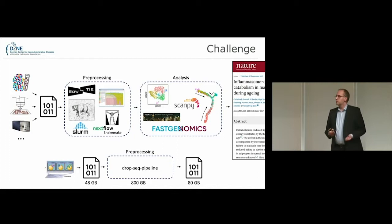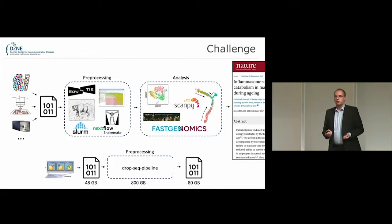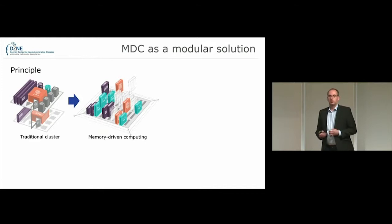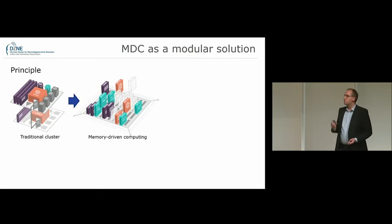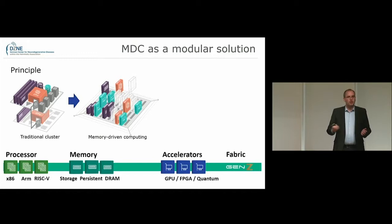Traditionally this challenge has been approached by just buying more computers and connecting them in a network environment. However, this is a problem known not only to life sciences but also to other domains. Therefore the people at Hewlett Packard Enterprise decided they needed to look at this, and they proposed a new architecture called memory-driven computing. The idea is to move away from traditional compute-centric clusters to a memory-centric system that is a modular solution of different components — processors, memory, and accelerators — all connected by a fabric called Gen-Z, based on an open standard.